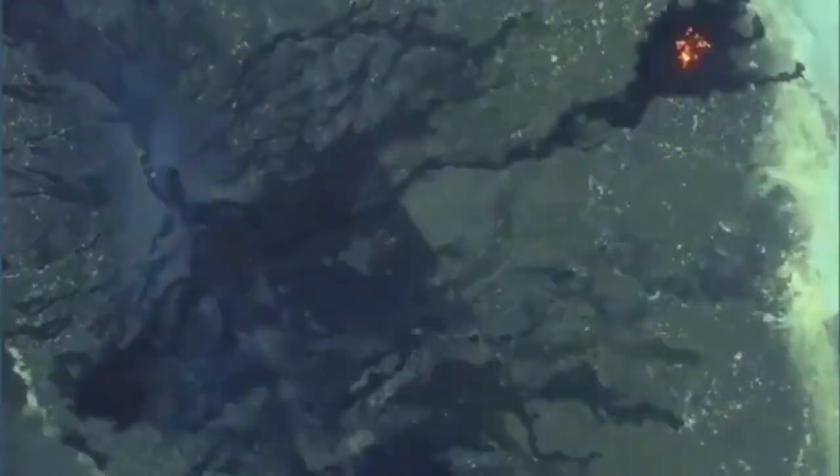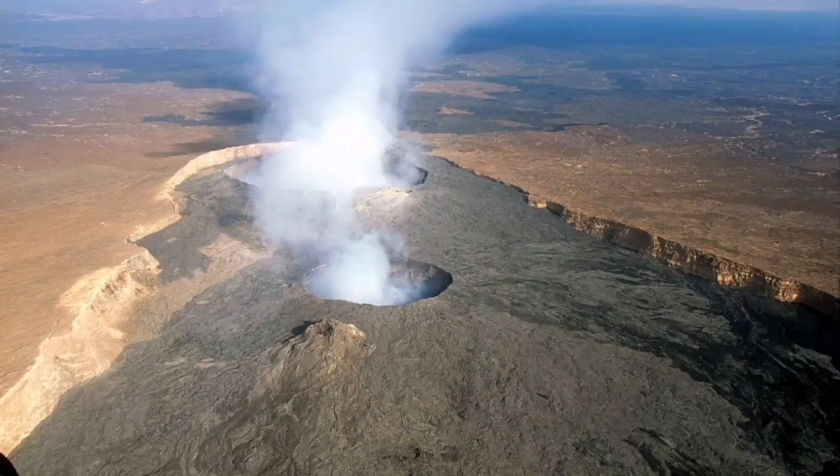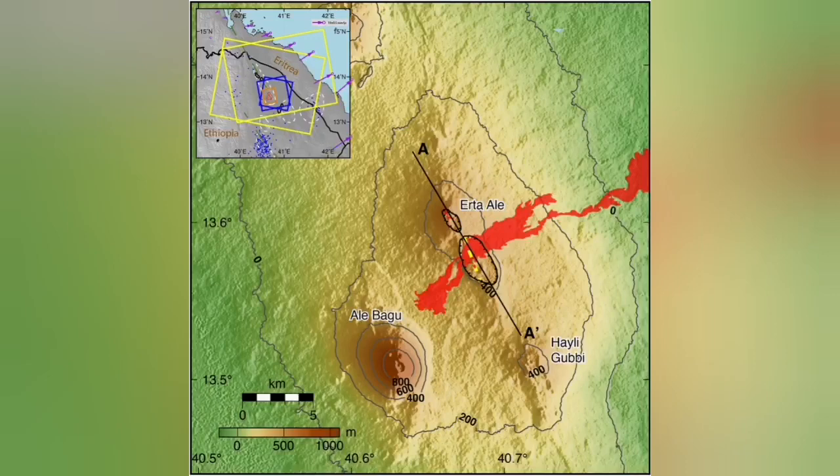It can be a tourist destination — it's beautiful. This is a Sentinel image that shows the lava of this volcano goes into predictable routes. As you can see, it's in the rift — you can actually see it in the middle of the rift.